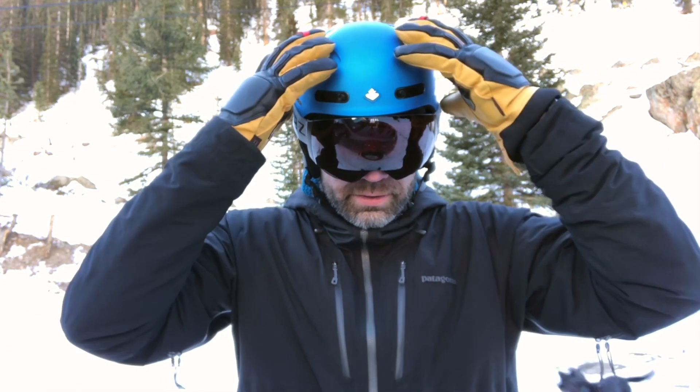So anyway, this is the Sweet Protection Igniter MIPS helmet in size large. A personal takeaway I've learned in the last two years with Sweet Protection: size up. Their sizing chart is a bit on the lean side — this is a size large and it fits my head better; usually I'm a size medium in other helmets. So a little word of advice: just get the Sweet Protection helmet. They're a European company getting more traction here in America, and they should — they're great helmets.